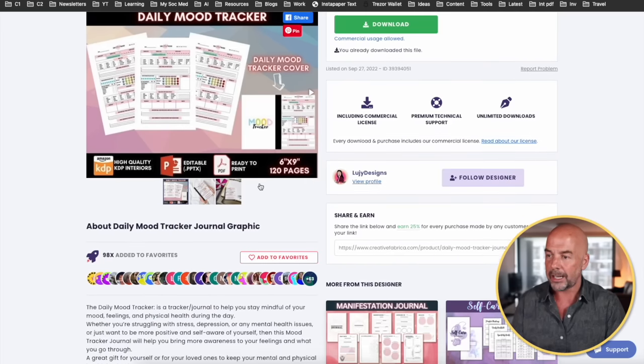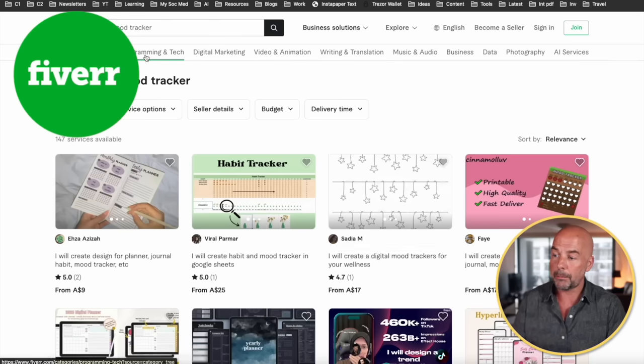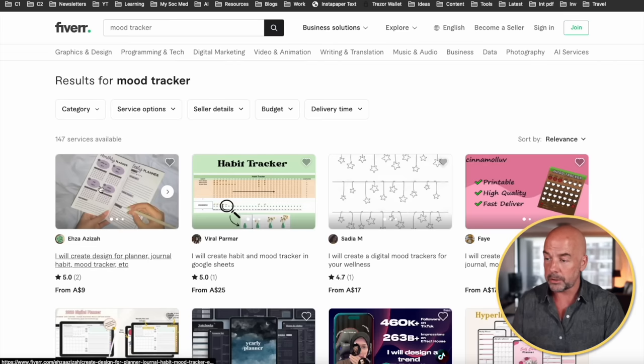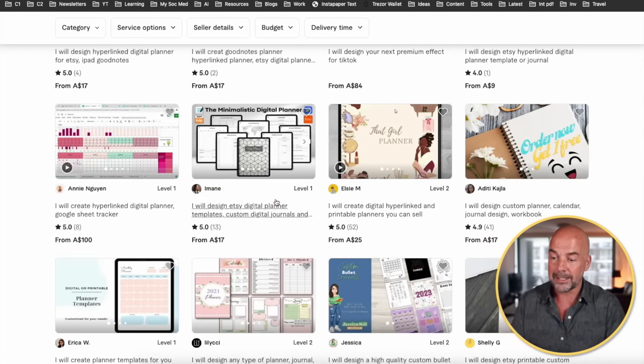Here are a couple I had a closer look at — again, they look very basic. If you wanted to create one yourself, another option is a site like Fiverr. I put in 'mood tracker' and there are options here for creators to make an original interior for you. You'll probably find you have to pay a bit more than on Creative Fabrica, but you get that original interior. If you do use Fiverr, just make sure it is an original interior they are creating and that you can use it for commercial purposes.